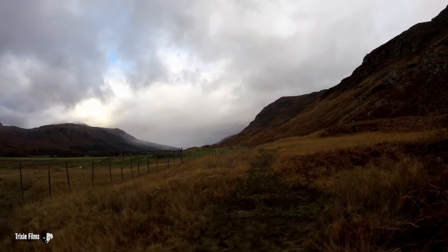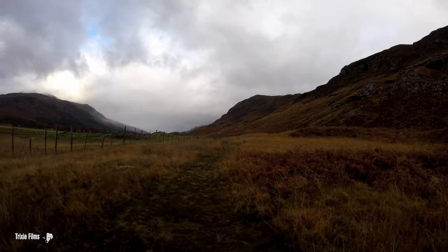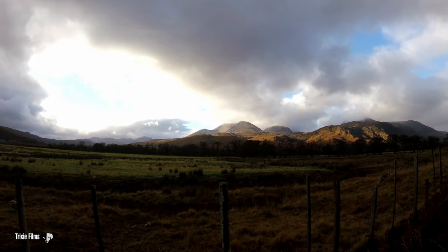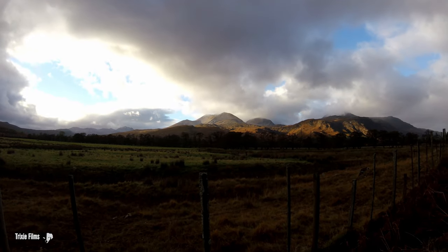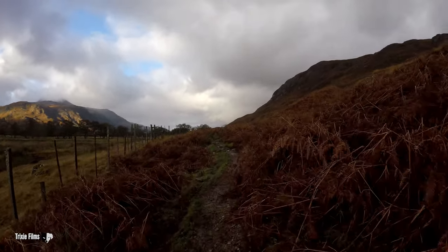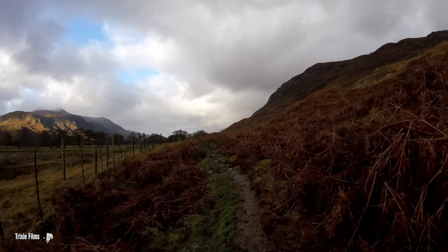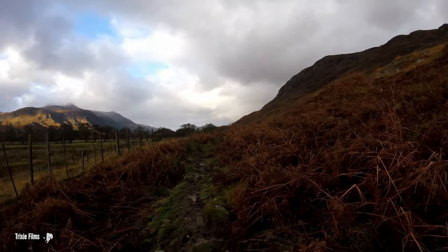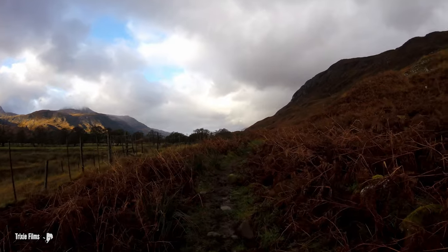I'll go and have a look at it. So I'm going to do a clockwise walk. I'll follow this Slioch path for probably about maybe a couple of miles and then I'll cut off east up to this Graham, and hopefully I'll get some good views.